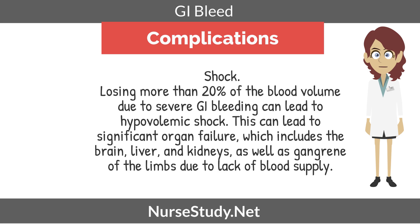Shock would be another complication. Did you know that losing more than 20% of blood volume due to severe GI bleeding can lead to hypovolemic shock? This can lead to significant organ failure, which includes the brain, liver, and kidneys, as well as gangrene of the limbs due to lack of blood supply.